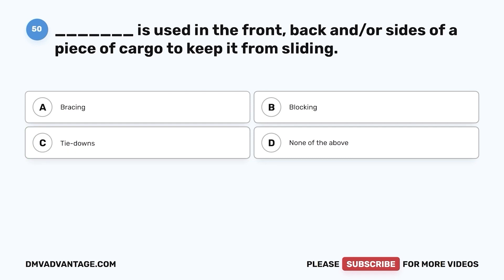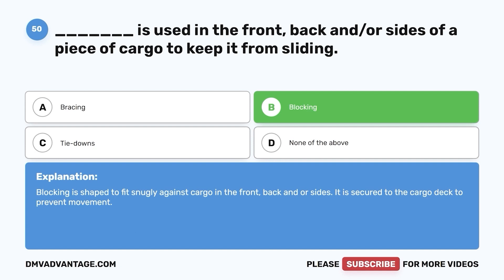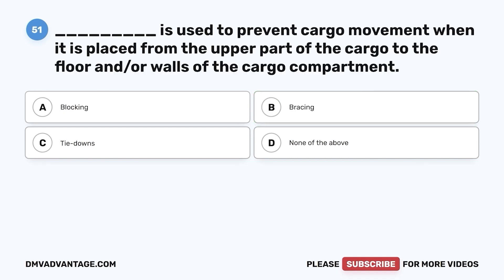Question 50. Blank is used in the front, back, and/or sides of a piece of cargo to keep it from sliding. a. Bracing. b. Blocking. c. Tie downs. d. None of the above. The correct answer is b. Blocking is shaped to fit snugly against cargo in the front, back, and/or sides. It is secured to the cargo deck to prevent movement.